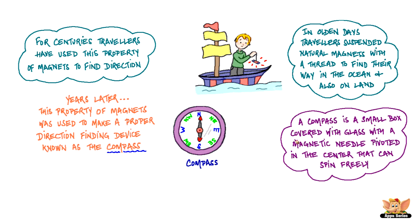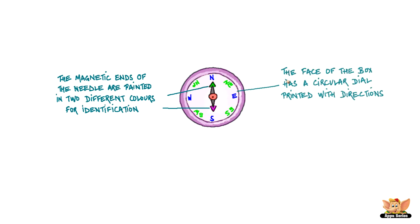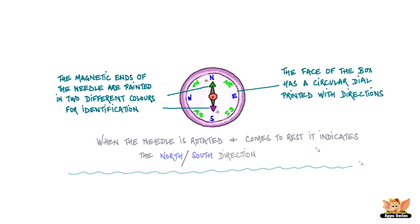A compass is a small box covered with glass, with a magnetic needle pivoted in the center that can spin freely. The magnetic ends of the needle are painted in different colors for identification. The face of the compass has a circular dial printed with directions. When the needle is rotated and comes to rest, it indicates the north-south direction.